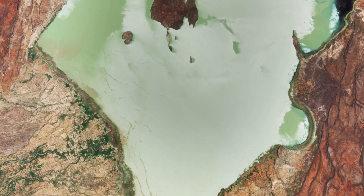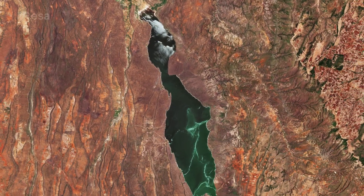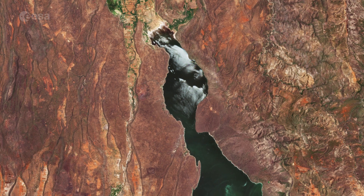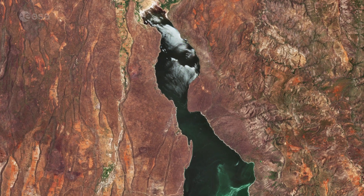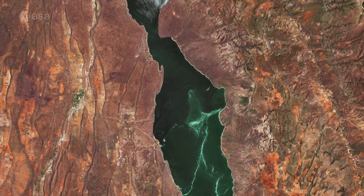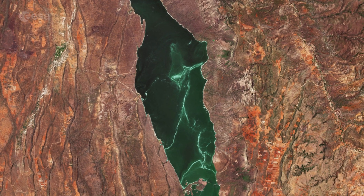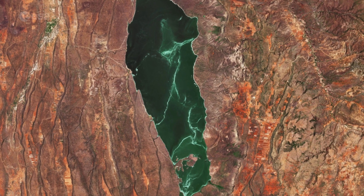South of Lake Baringo lies Lake Bogoria, a saline, alkaline lake. The long and narrow lake has an area of around 30 square kilometers and is around 10 meters deep. Lake Bogoria provides refuge for the lesser flamingo, with a population of around 1 to 1.5 million, and also supports more than 300 waterbird species. The lake is famous for geysers and hot springs along its banks, some of which can erupt up to 5 meters high. The lake's stable water level makes it highly important during times of drought.